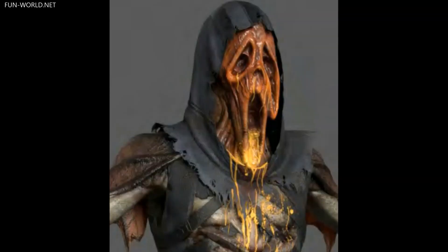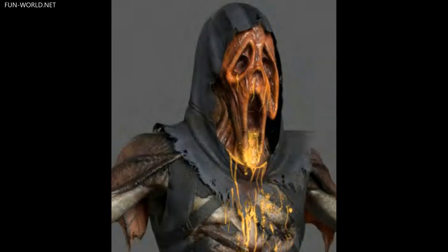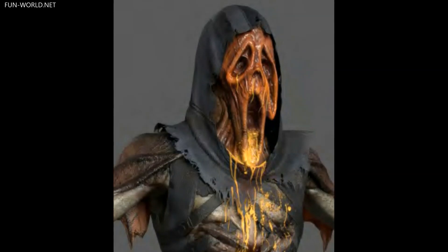Debuted in the game in 2021, the new Scorched Ghostface costume includes mask, hooded vest, robe, belt, and gloves, and is available in adult and child sizes as well.